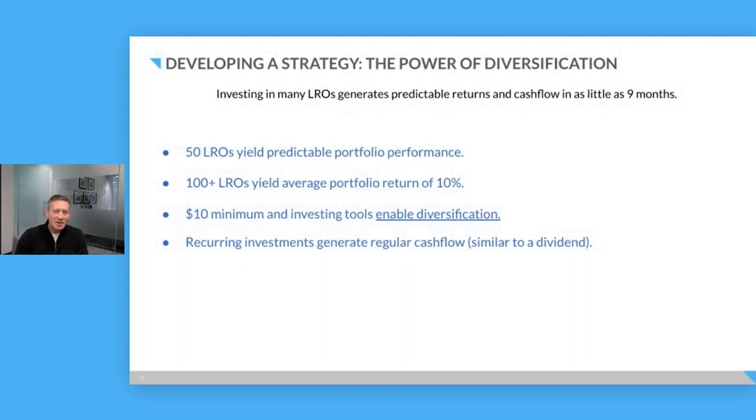The $10 minimum enables that diversification. It allows you to invest in many loans with your capital, whether you're investing $1,000, $5,000, or $100,000. And then recurring investments start to generate regular cash flow. So let's get started here.